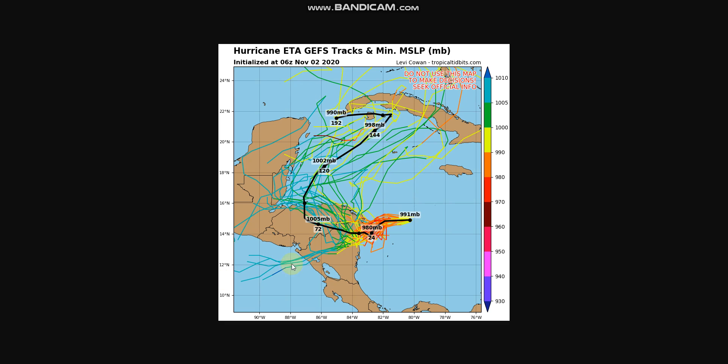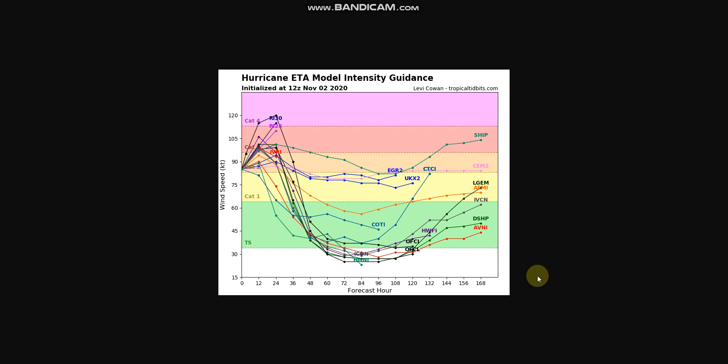Some models have it going out to the Pacific Ocean or maybe back out into the Gulf of Mexico. As of right now, we really don't know what will happen. If we take a look at the intensity guidance, you can see this needs to be updated. The latest runs have it at 110 mph, so it would be placed right at this line here as a strong Category 3 hurricane.